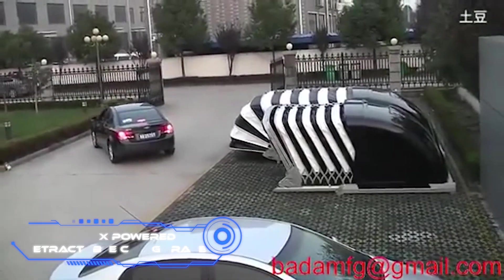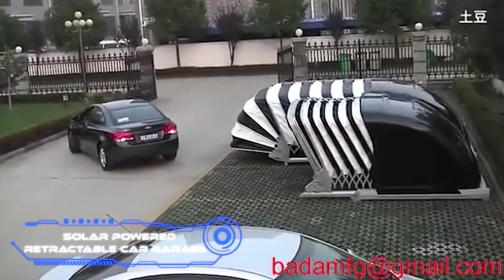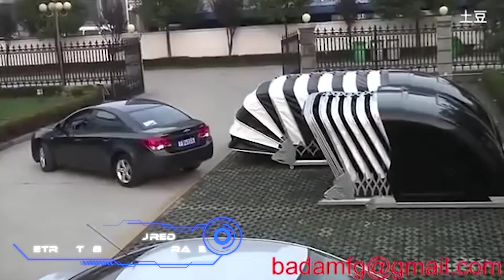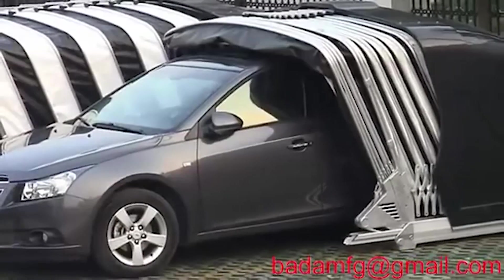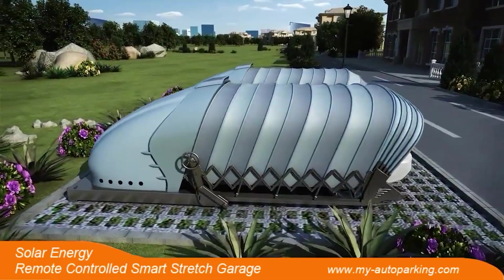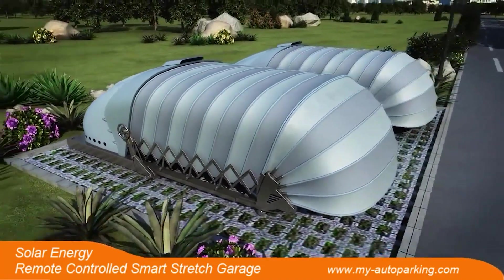The Solar Powered Retractable Car Garage easily fits into a parking spot by adjusting to the size of the area. The model is powered by solar energy, is easy to set up, and works well. For example, 330 to 440 pounds of snow will not break it.